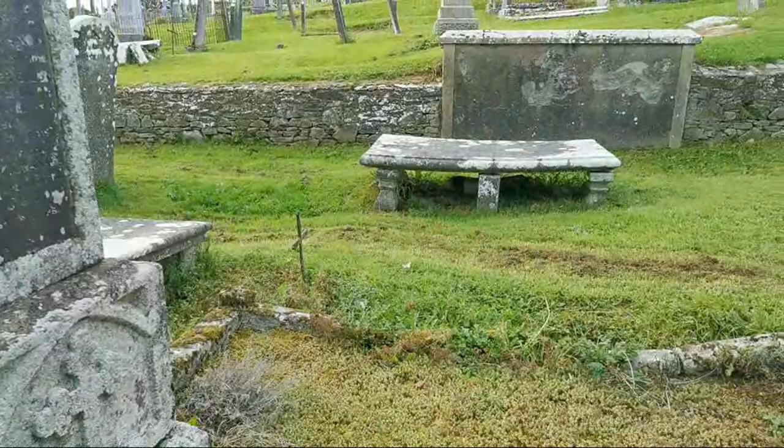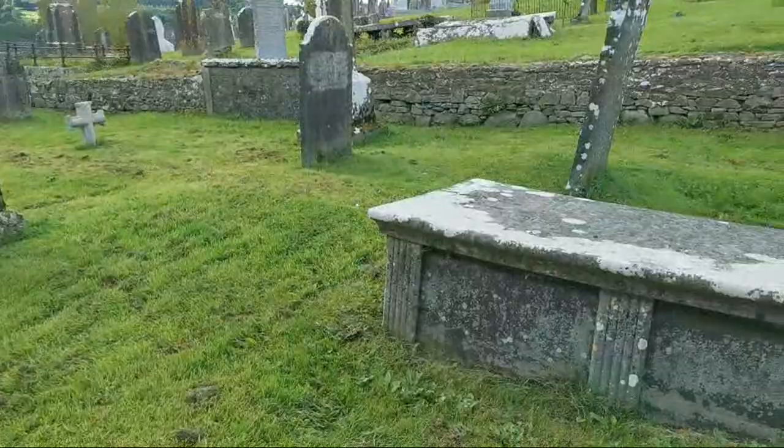So that's a gorgeous monument for the Kavanagh family. And we have a tabletop tomb there — as one of the subscribers pointed out to me, that's what they're called.